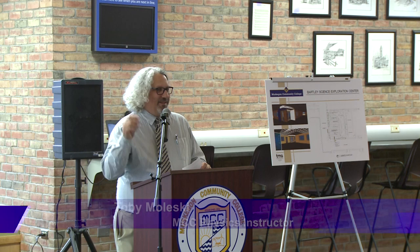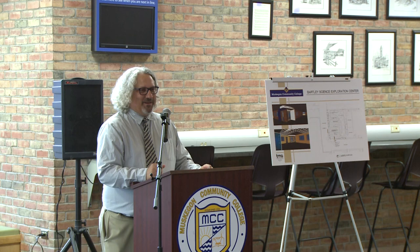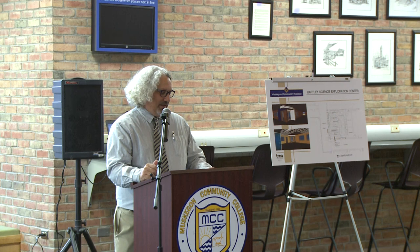Hello, hello everyone. Thank you very much for being here as we open the John Bartley Science Museum. We've been working a long time for this day and we really look forward to it. Our idea is to bring science to West Michigan, to Muskegon, and also to our students.